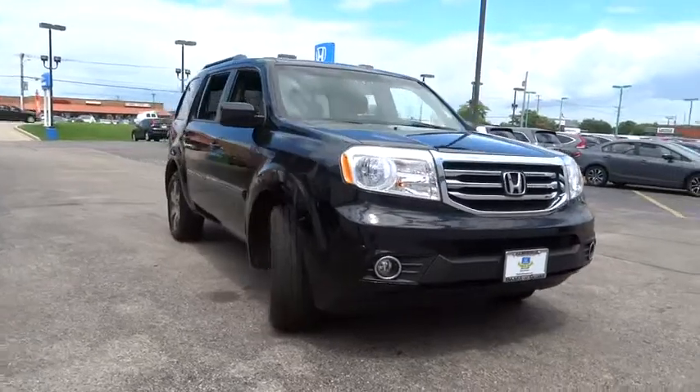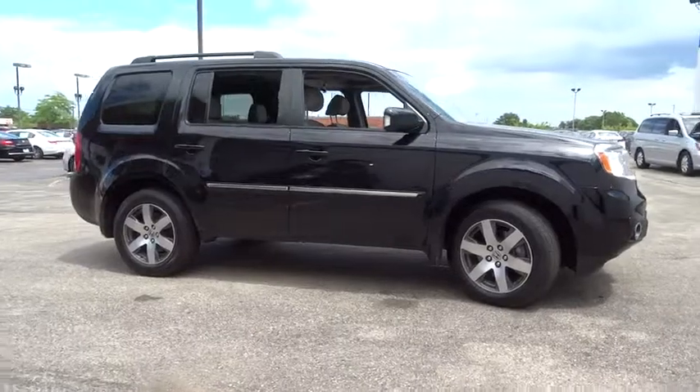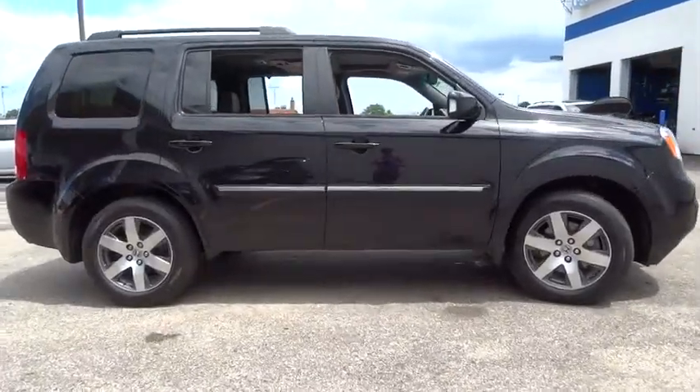This vehicle has less than 60,000 miles. Here are some of this vehicle's great options: traction control, backup camera, anti-lock braking system.